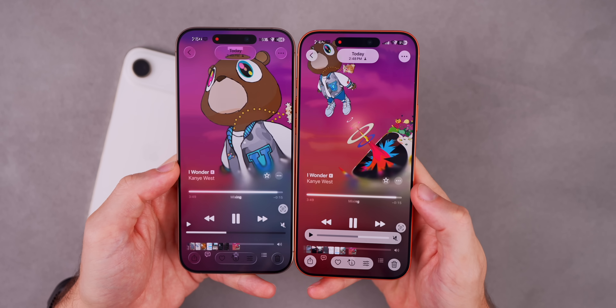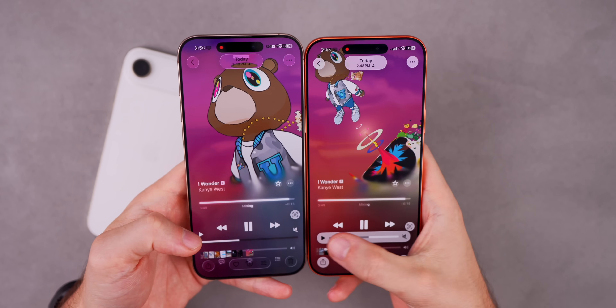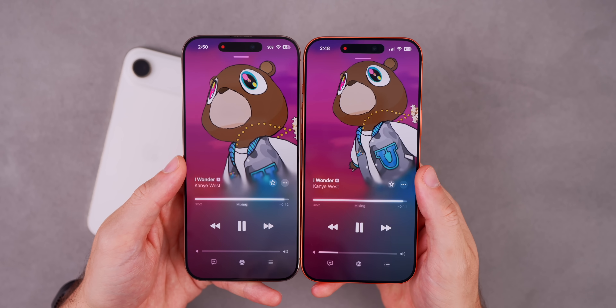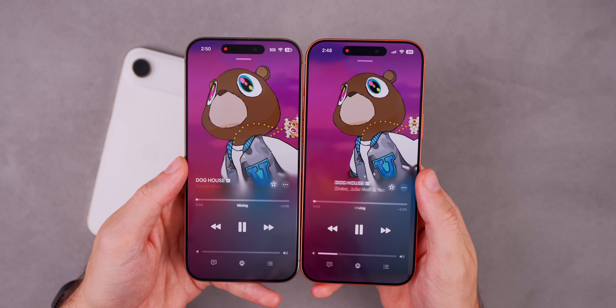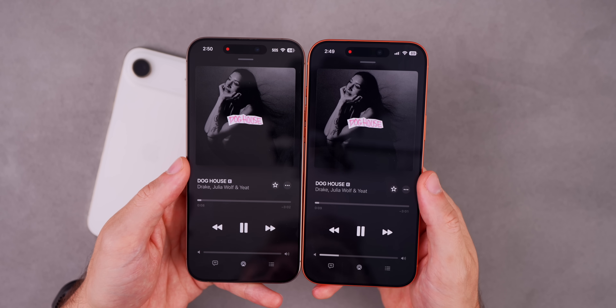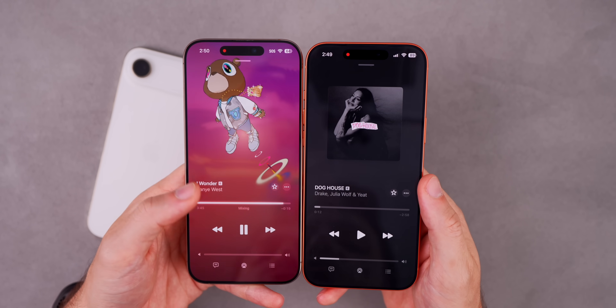We also have another animation change when it comes to Auto Mix — the new feature where songs mix into the next. You can see the difference with 26.0 on the left and 26.1 Beta 1 on the right: when it transitions into a song, there's a subtle difference in the animation, and it's also a little bit slower than it was before.